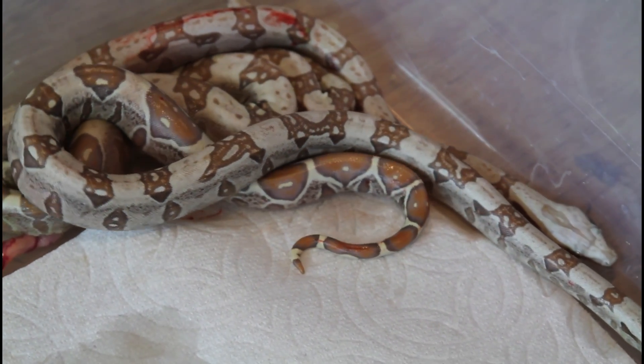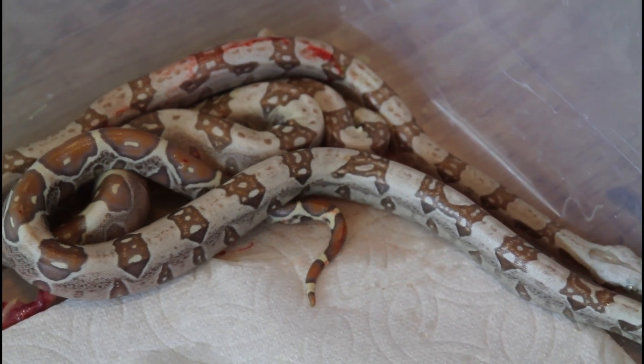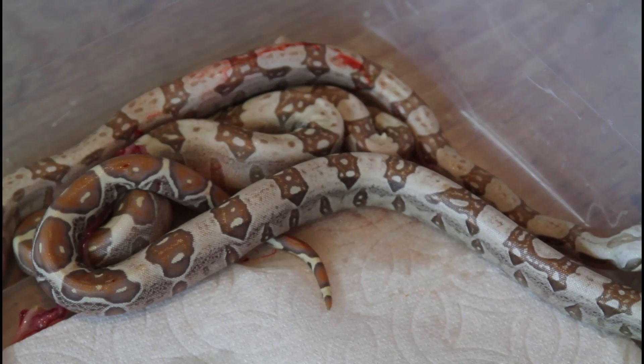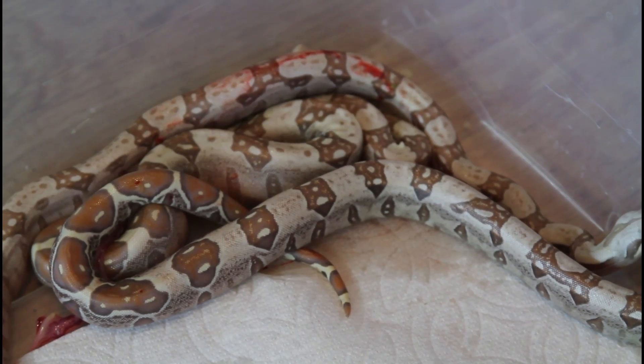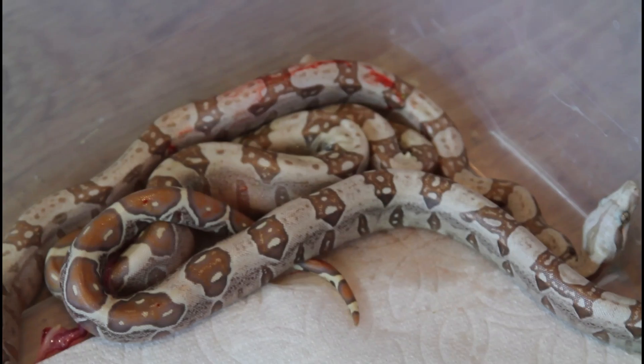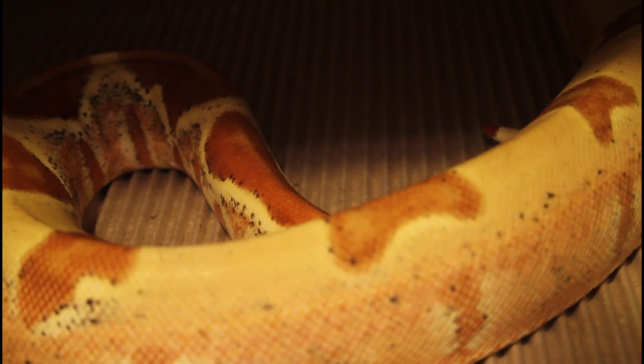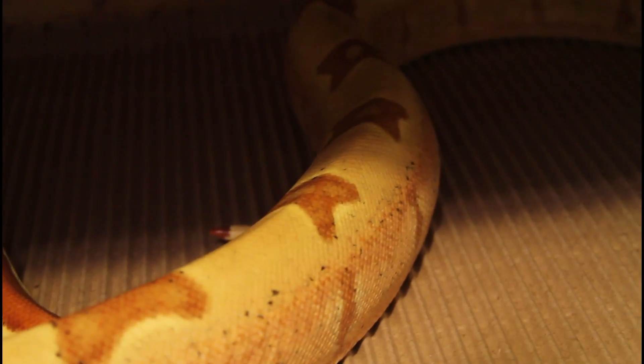Anyway, they're beautiful looking animals. I love the VPI t-positive — I think it's one of the morphs that looks really nice as a standalone morph, so really excited about these guys. What I'm going to do now is put them on a heat pad set to about 90 degrees, give them a little time to chill out and relax, and I'll come change the paper towels later tonight.